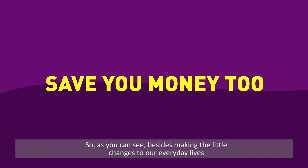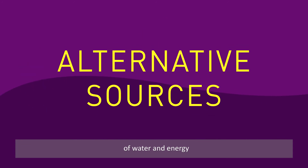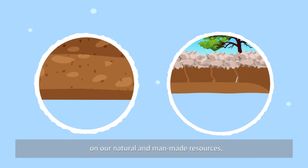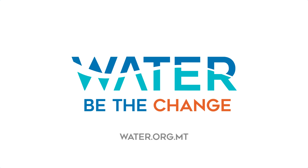So as you can see, besides making the little changes to our everyday lives that will help reduce unnecessary consumption of water and energy, we are constantly looking at ways to reduce the pressure on our natural and man-made resources. For more information, visit water.org.mt. Water. Be the change.